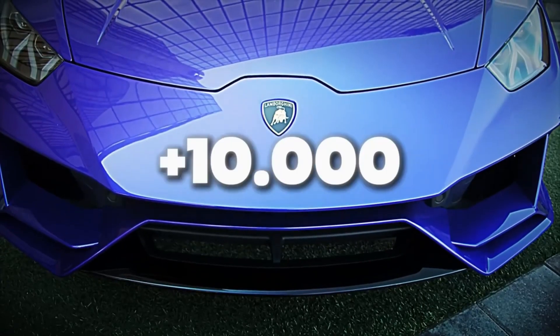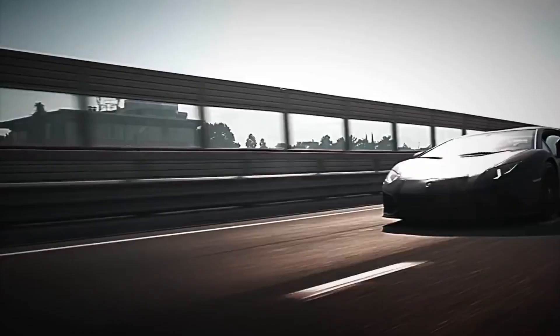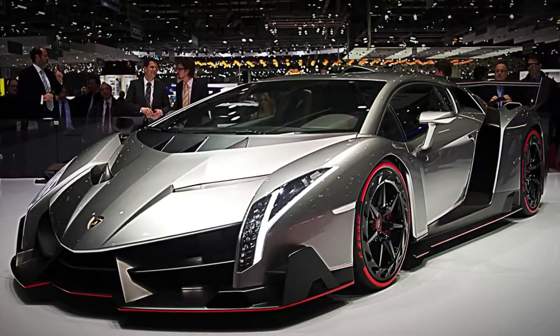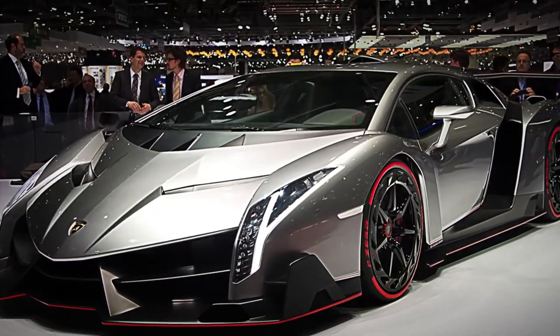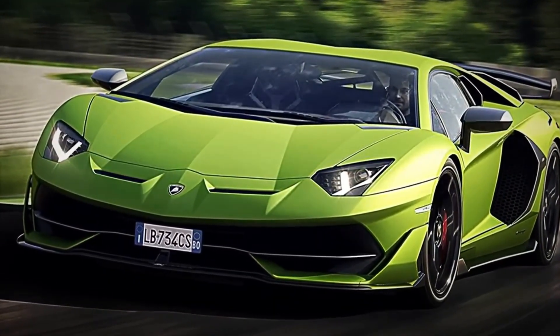Every year, Lamborghini sells more than 10,000 supercars across the entire world. It is one of the planet's most luxurious, fastest, and most exclusive brands. Some of its models can exceed $3 million, and its level of personalization is so extreme that no two identical ones exist in the whole world.